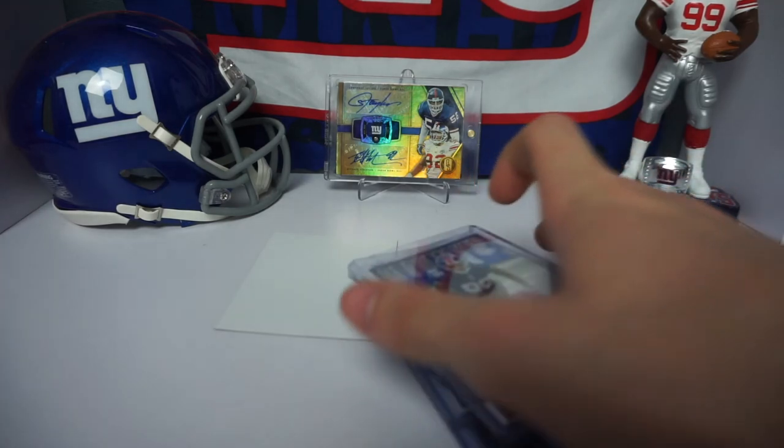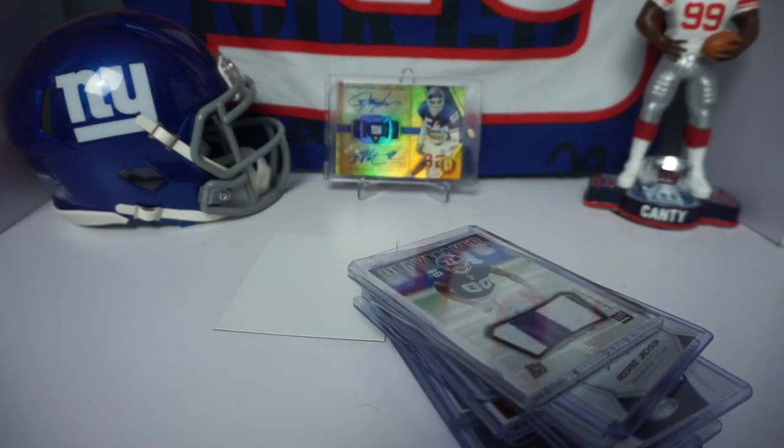Thank you guys so much for watching — I really appreciate it. Love showing off my new Giants hits and new Giants cards. Be sure to subscribe and I'll catch you in the next one. Peace.